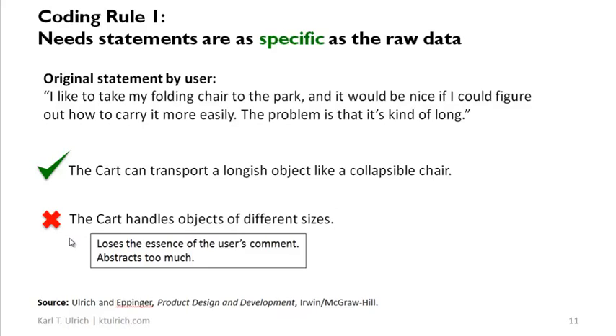It abstracts too much — you've lost information when you express it that way. A better way to say it would be: the cart can transport a longish object like a collapsible chair. There's really no reason not to express the need exactly as the user said it, in language as close to what the user actually said. That's how you most effectively communicate what you heard from the users to others. So that's coding rule one: need statements are as specific as the raw data.